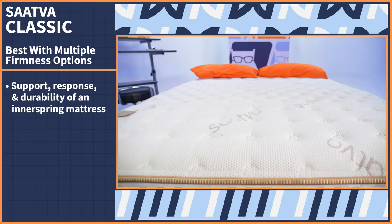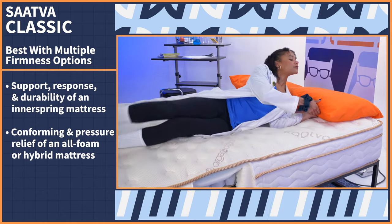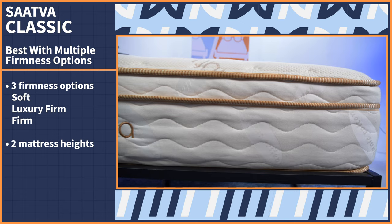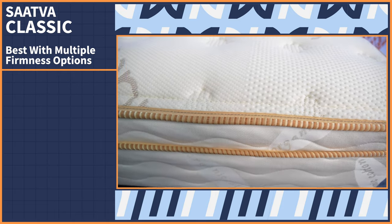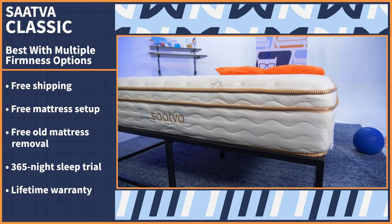Finding a mattress with multiple firmness options allows you to better tailor the feel to what you're looking for. Allow me to introduce the Saatva Classic. The Saatva takes from the best of both worlds — it has the support, response, and durability of an innerspring mattress and the conforming pressure relief of an all-foam or hybrid model. It comes in three firmness options: soft, luxury firm (which is just a medium), and firm. You can also choose between two mattress heights. Best yet, Saatva has one of the best policy combinations we've ever seen: free shipping, free setup, free old mattress removal, a full year to try it out, and a lifetime warranty.